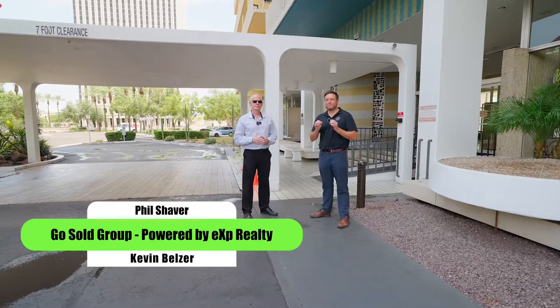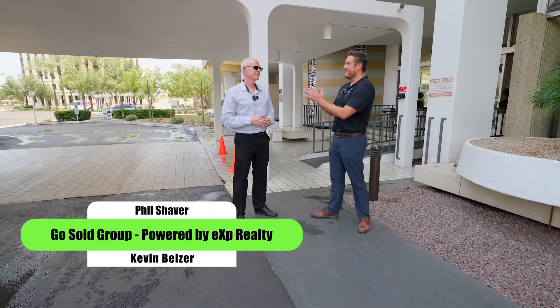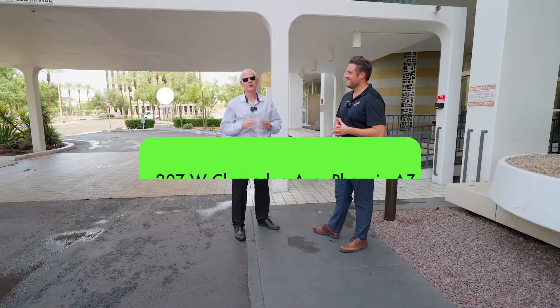Hey, it's Phil with the Ghost Hold Real Estate Group, powered by eXp. We're in downtown Phoenix today. This is Kevin Belzer, a very unique spot. Where exactly are we at, Kevin? Executive Towers Condominiums. Address is 207 West Clarendon, Phoenix, Arizona.